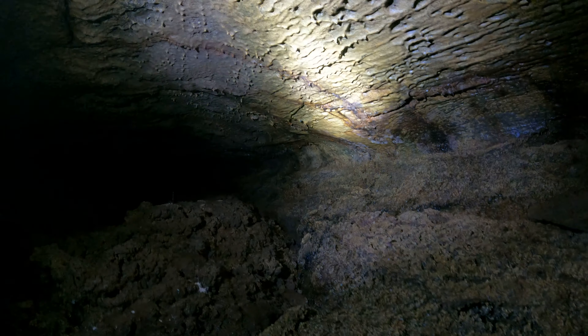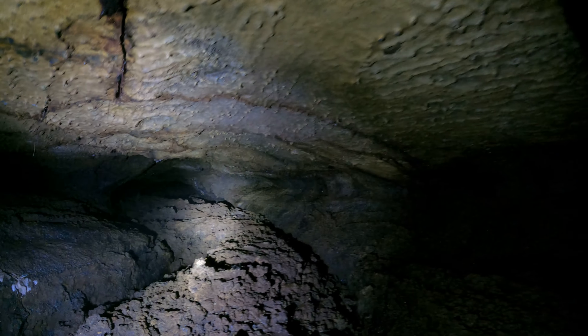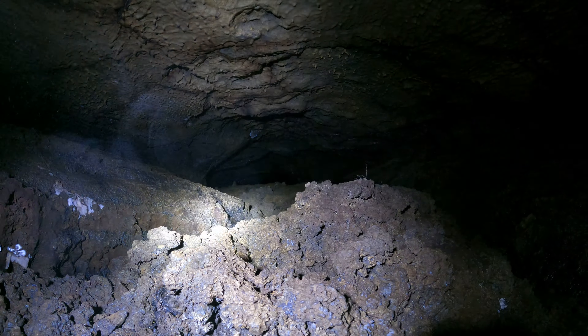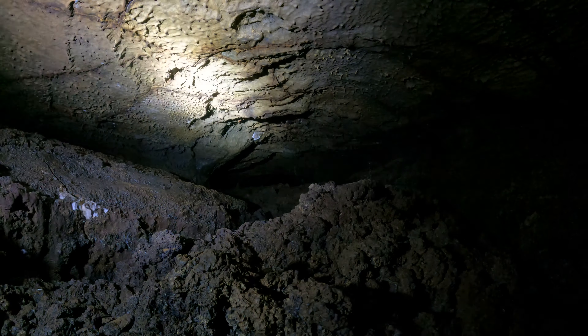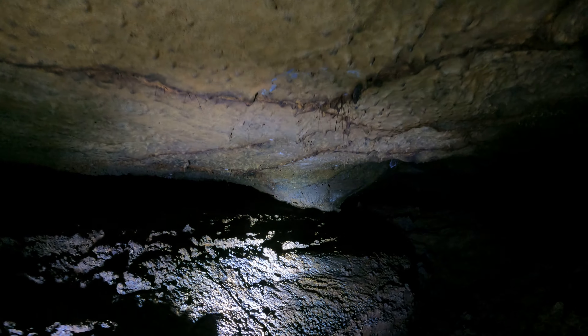My flashlights actually have a lot of battery life each, but it's just a question of whether they're going to stay bright enough to get decent video. I haven't got video of this part of the cave in years — like five years probably. So it's about time.